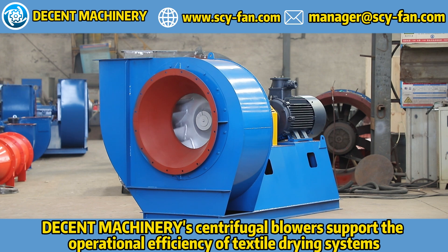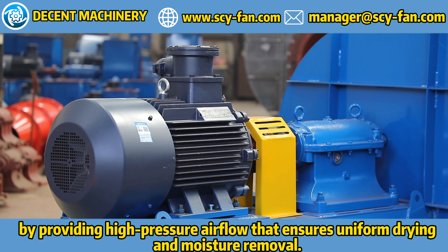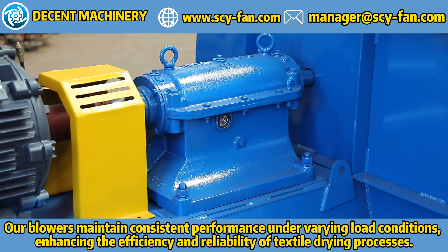Decent Machinery's centrifugal blowers support the operational efficiency of textile drying systems by providing high-pressure airflow that ensures uniform drying and moisture removal. Our blowers maintain consistent performance under varying load conditions, enhancing the efficiency and reliability of textile drying processes.